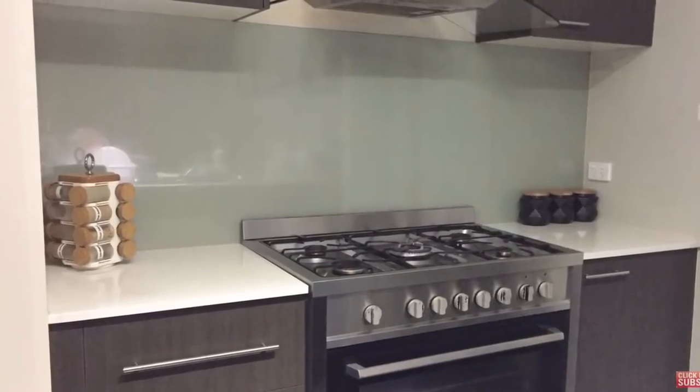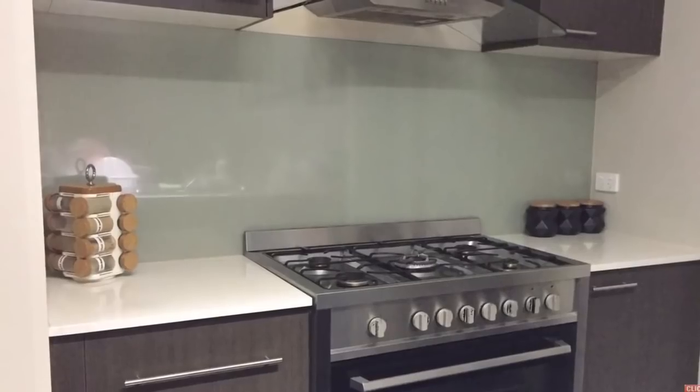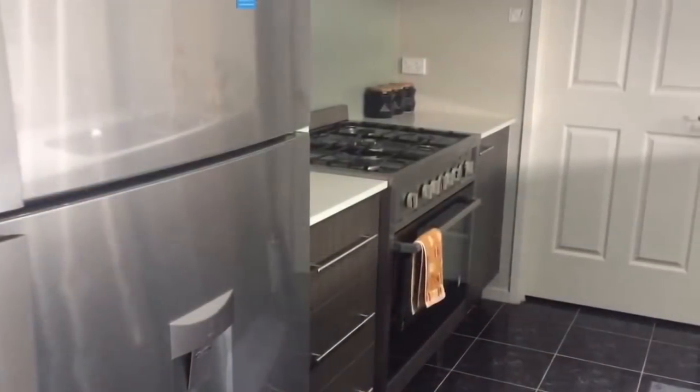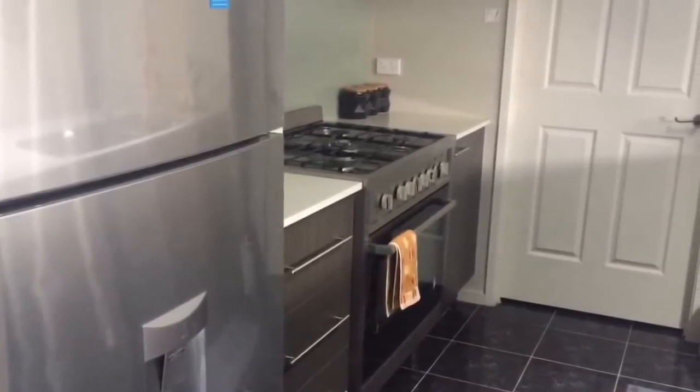Hello friends, welcome back to your channel. Are you struggling to create some extra space in your kitchen? If yes, then this video is for you, as today I am going to share some ideas to create and find some extra space in the kitchen.